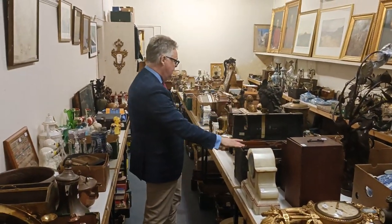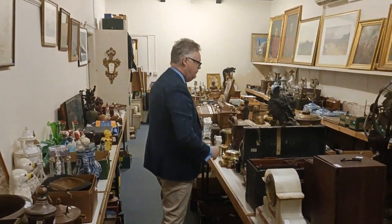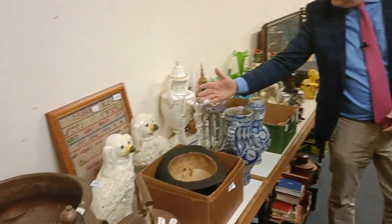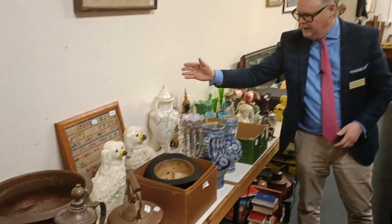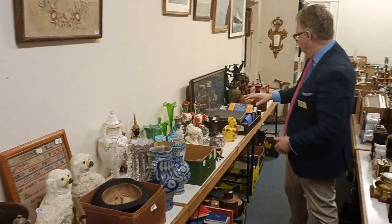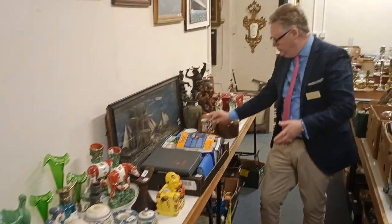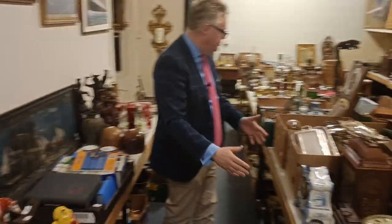We've got microscopes and American clocks. Down through here we've got Bohemian glass, mice and ceramics, Venetian glass. Down through here, more Staffordshire. We've got a lovely ship diorama, Royal Crown Derby, and milliner's blocks.